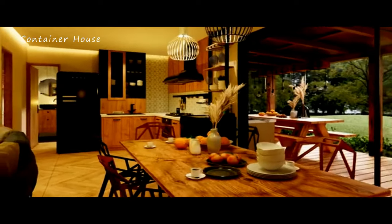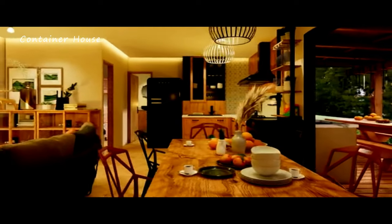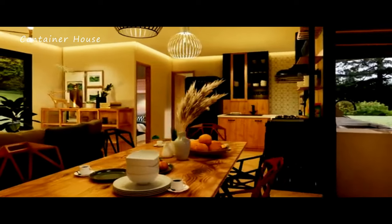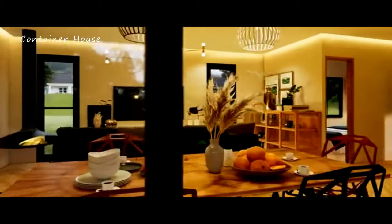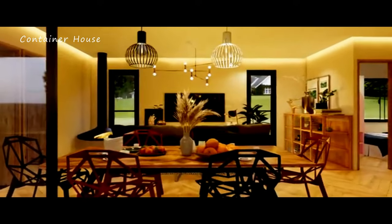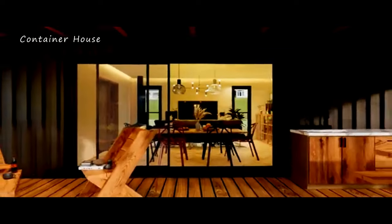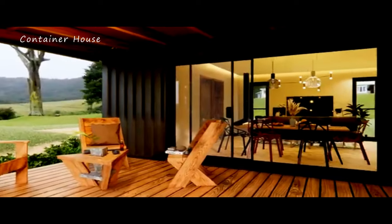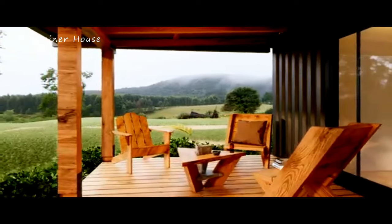Welcome to an enchanting tour of a truly unique and heartwarming home — a shipping container house ingeniously crafted from hardened steel barrels. This residence, with its three bedrooms and cozy ambiance, redefines modern living by seamlessly blending innovation, sustainability, and comfort. Join us as we explore the captivating features of this extraordinary home, from its striking exterior to its beautifully designed interiors. Prepare to be inspired by the story of this remarkable dwelling.